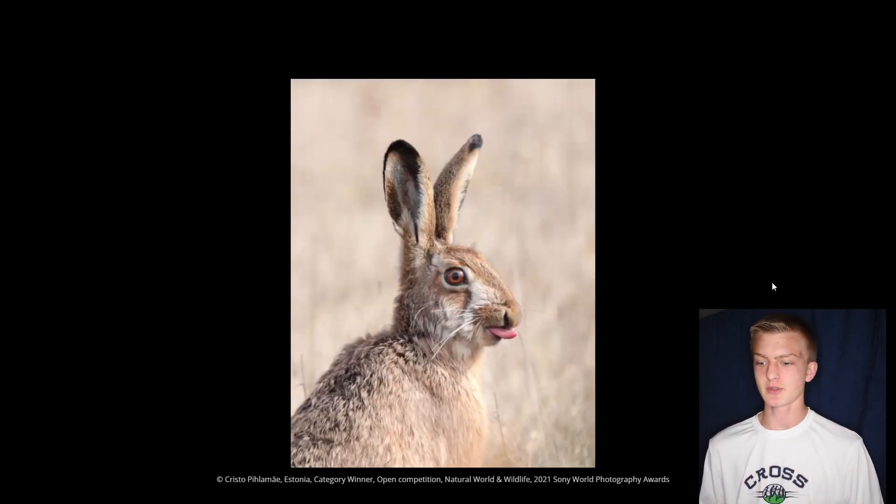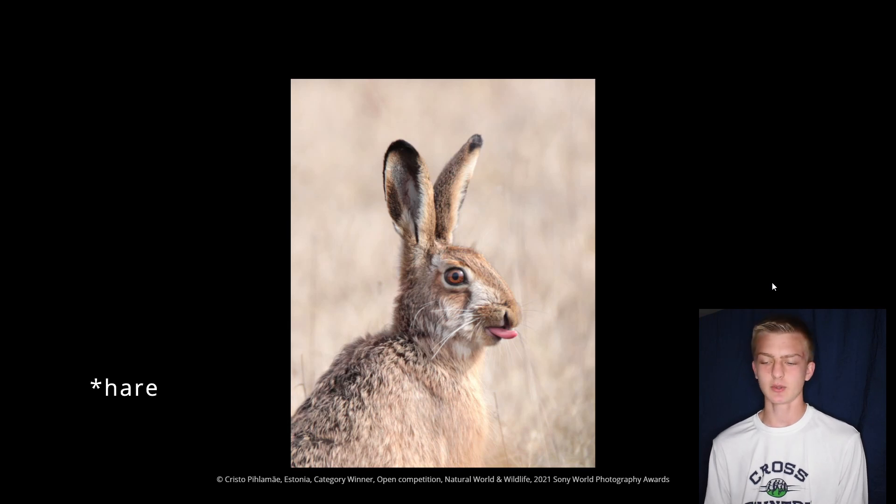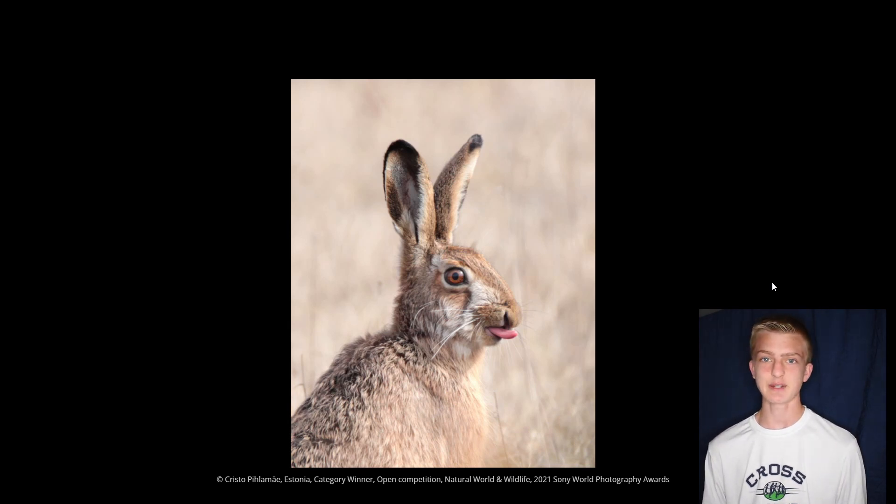The next category winner is for natural world and wildlife, and this photo is just so cool. I think it's a rabbit — I'm not totally sure what animal it is — but the tongue sticking out is just funny and the shot looks crazy. The animal is completely in focus while the background is blurred so you can't really tell anything else. That works really well because it keeps the focus on the subject. You can definitely see the texture and furriness of the bunny rabbit, which is always important with animal photography. It's just a funny photo — I really like this one.